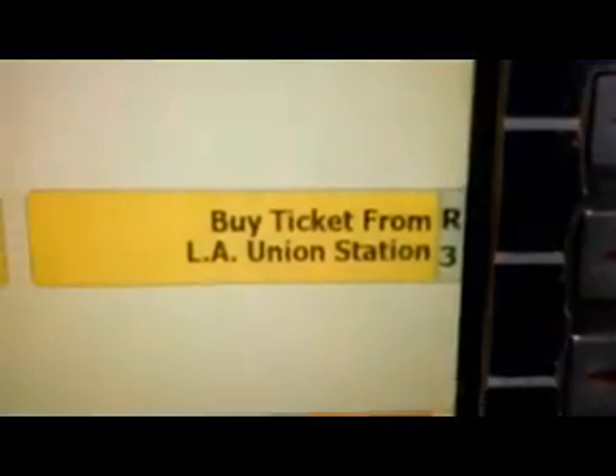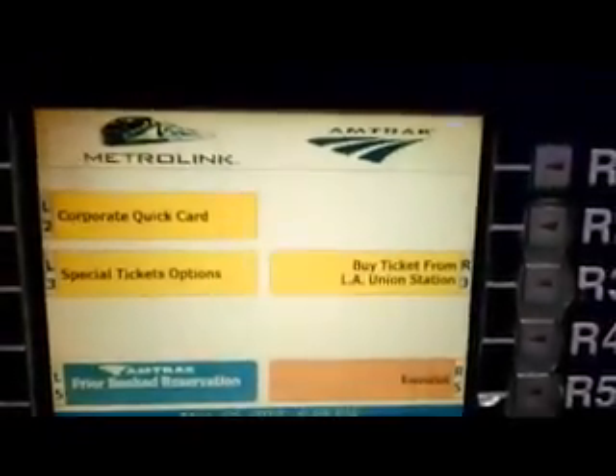This is how you buy a ticket at Metrolink. I'm currently in Union Station and I'm going to buy a ticket, for example, to San Bernardino.